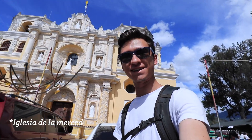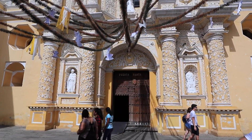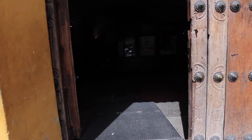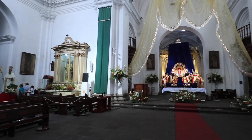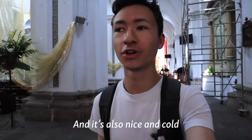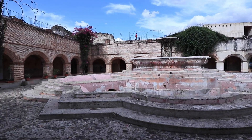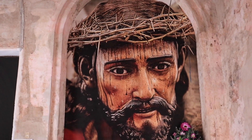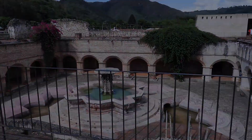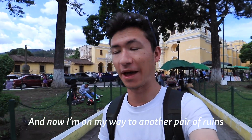I'm back at La Iglesia de Merced, which is just a stunning church. Now that I've got jeans on I can check out the inside. This place is really cool, and it's also nice and cold, which is very needed right now. There's a Sunday market going on outside the iglesia, and now I'm on my way to another pair of ruins.